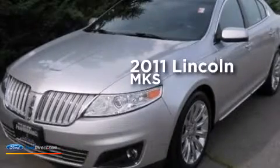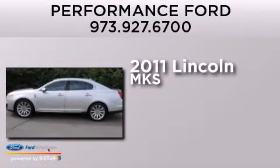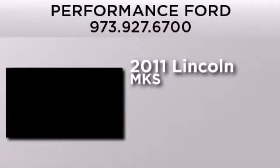This is a certified pre-owned 2011 Lincoln MKS. It features a 3.5 liter engine, an automatic transmission, and all-wheel drive.